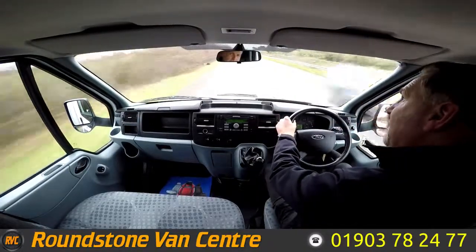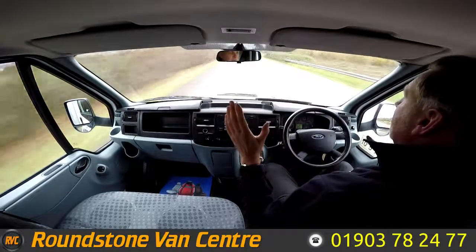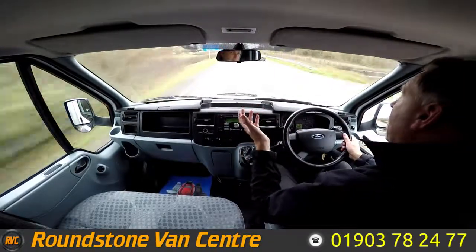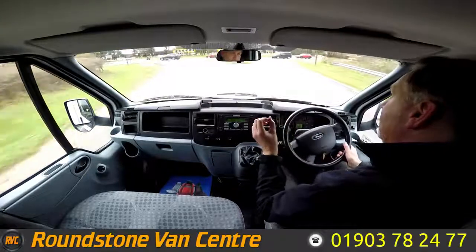Now I'm approaching the roundabout — I'm going to be testing and demonstrating the brakes. So now braking — taking my hands off the steering wheel — as you can see there's no juddering and no pulling. And that's the final part of the video appraisal on the road test of our Ford Transit Luton with Tail Lift. Thank you very much for watching this video.